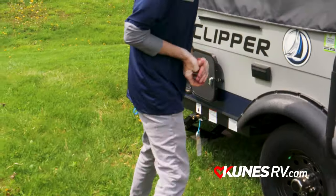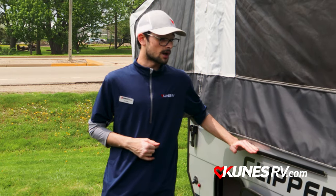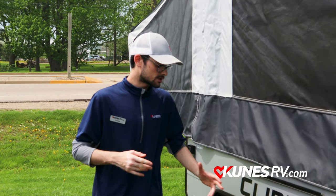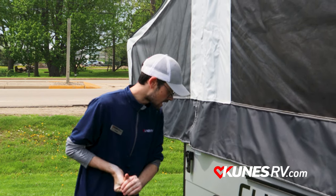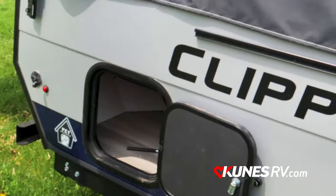Over here, this unit is prepped for an LP connection. It's going to come with a little stovetop burner that slides into the side of the camper, so you can have quick access to cooking outside. You also have an additional storage spot that goes back pretty deep.